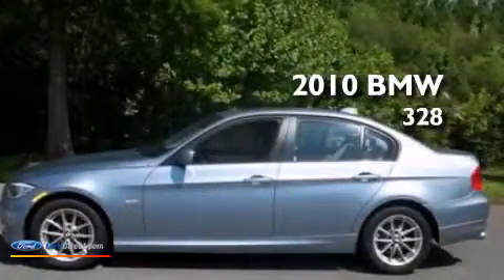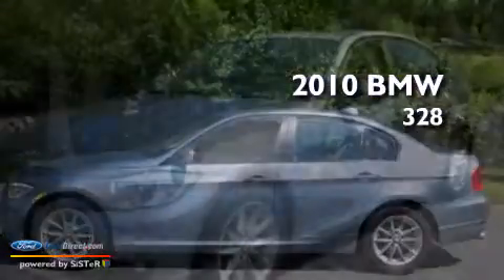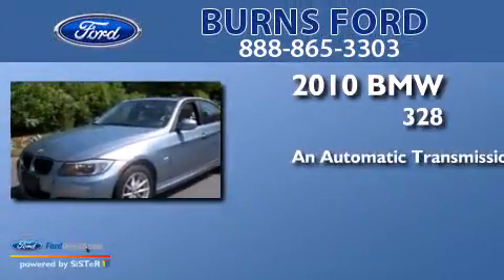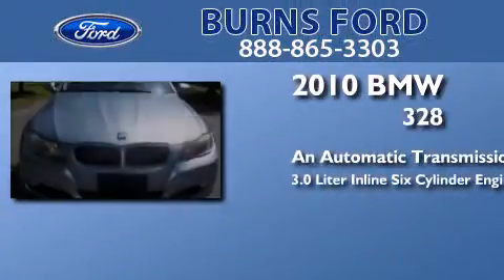This is a 2010 BMW 328. This car has an automatic transmission, a 3.0-liter inline six-cylinder engine, and all-wheel drive.